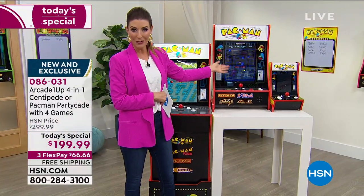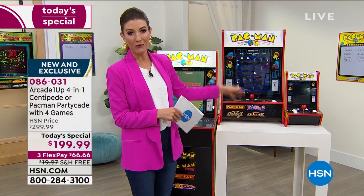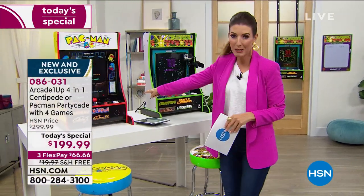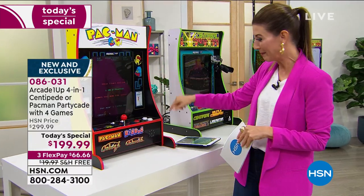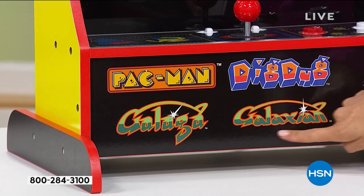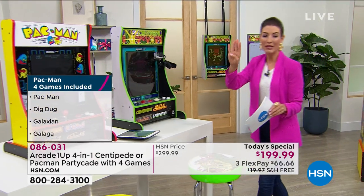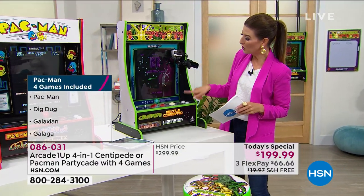It's $100 off the regular price. If you choose Pac-Man, once you've mastered it you can play Dig Dug, Galaga, and Galaxian. Many viewers remember and love these games. You get all four games - the first time you're getting four games with an Arcade OneUp machine.